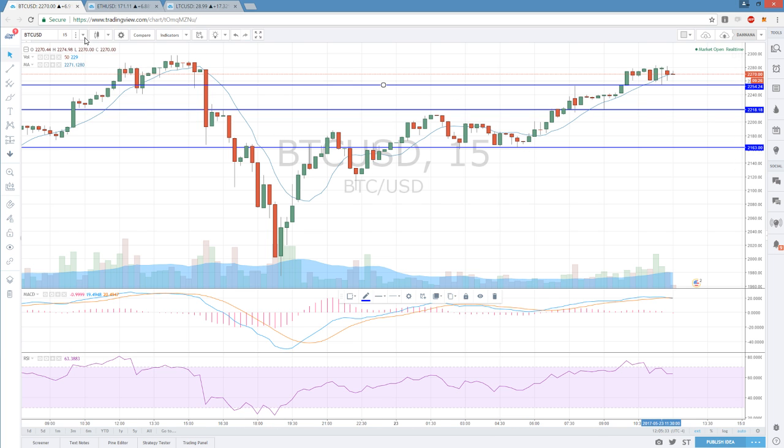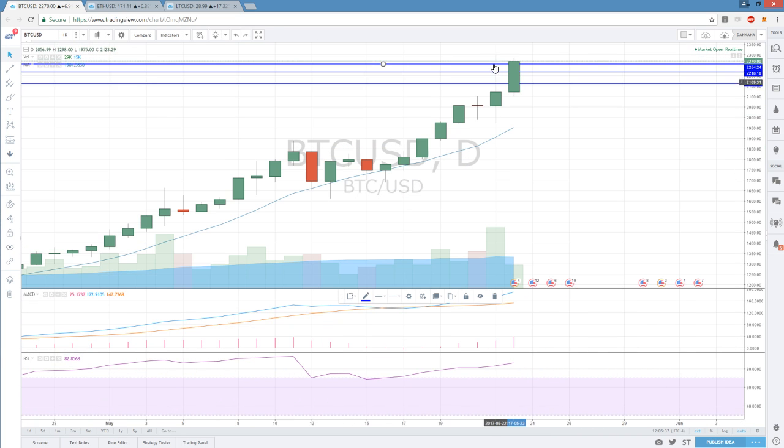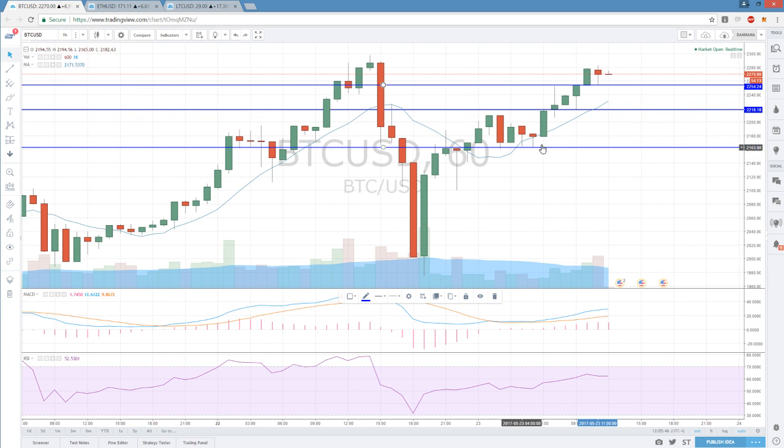Looking at the daily timeframe, we are not confirming the bearish reversal candlesticks. But we don't want to form a double top at these levels. On the hourly timeframe we could reject from here and pull all the way back. You can see that we built this base of consolidation down here and then we've seen five hours of upside, so not a ton of support built on the way up. The bulls must hold this consolidation base down in the 2161 range — that's the important level for the rest of the week.